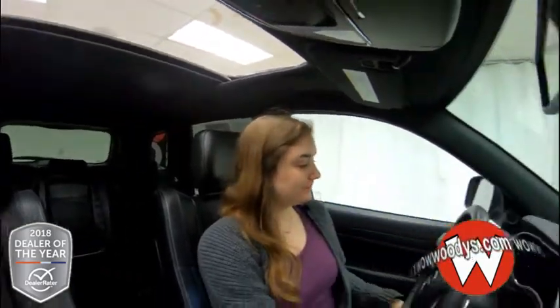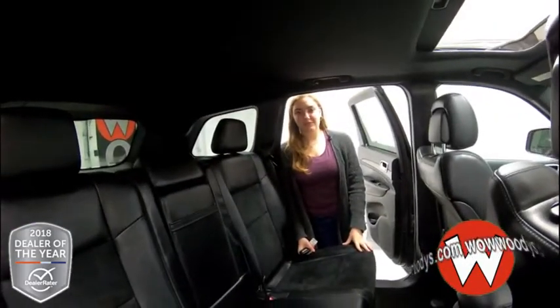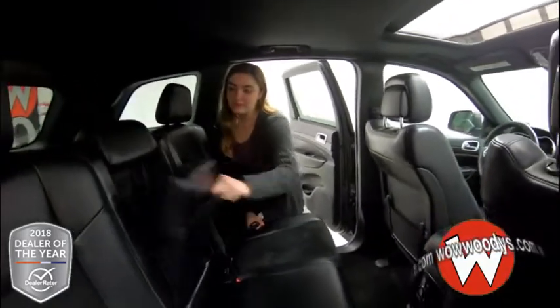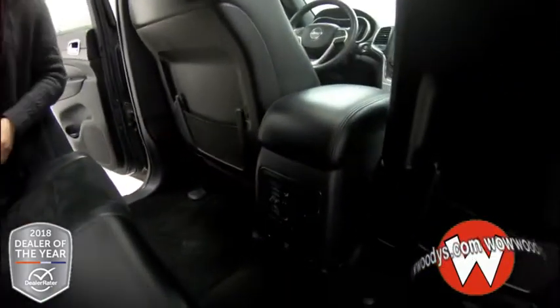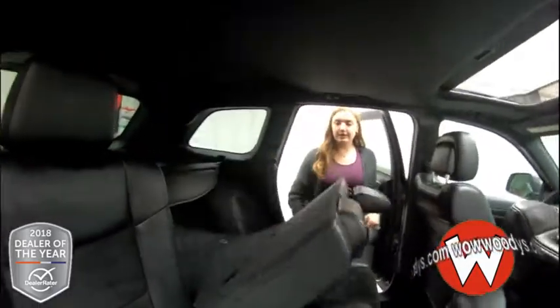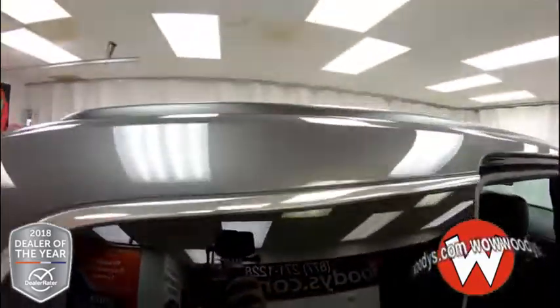Looking in the back seat, you have room for three passengers. You also have a fold-down cupholder armrest with two cupholders and a 115-volt outlet. These seats can also fold down so you can have more space in the trunk if you need it.